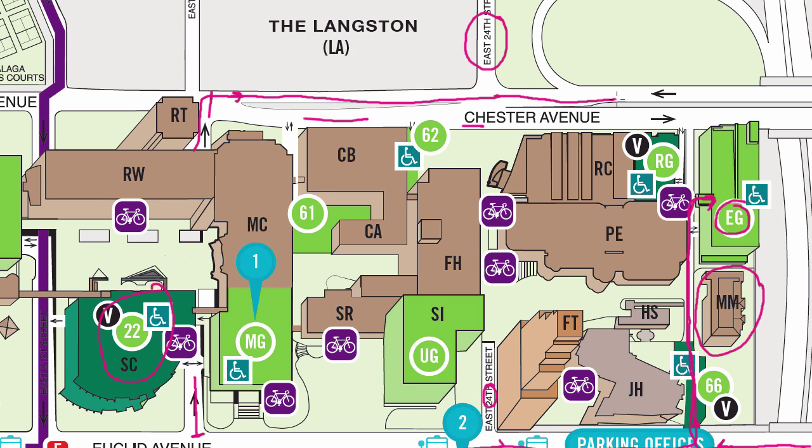You'll keep traveling down Chester. Right here you'll see our Recreation Center, and right past the Recreation Center you will see the driveway that leads to the East garage. Once you've parked, you can just walk over to Mather Mansion, which is right in front of the East garage. If you're traveling down Chester and you reach East 30th Street, you've gone too far. So Mather Mansion and the East garage are between East 24th and East 30th from both Euclid and Chester Avenue.